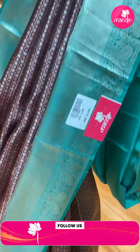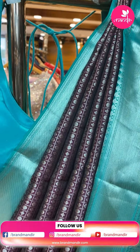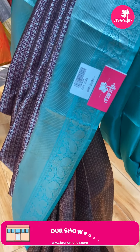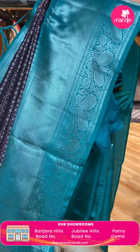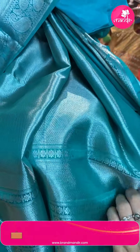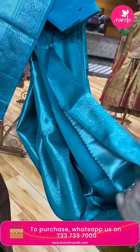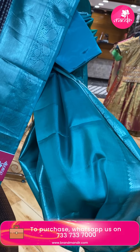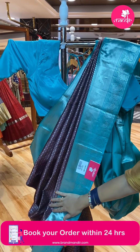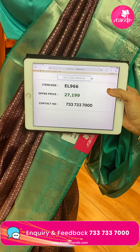Beautiful — wine color with sea green. Beautiful checks with florals and rounds. Cross kaddi border contrast with paisley lace and florals. Pallu contrast with cross stripes, zigzag design, and peacocks, contrast border. Blouse contrast with border. Pallu contrast to border contrast — it's a very rare combination, looks very different and beautiful. Saree price is ₹27,199. Code is EL966.